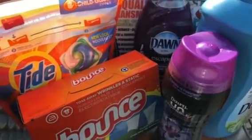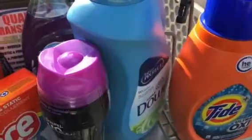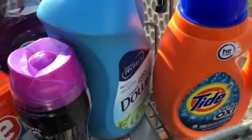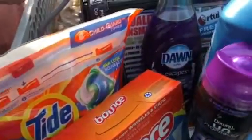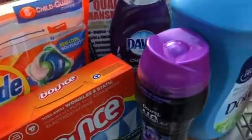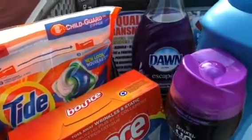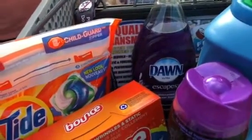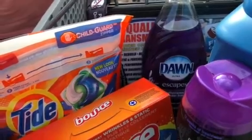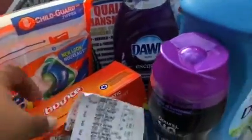I just wanted to let you guys know there are e-coupons on the Tide, the Bounce, the Downy Unstoppables, the regular Downy, the Tide Liquid, the Tide Pods, the Dawn — all the Bounce, Tide, Unstoppables, and Downy have a $3 digital coupon that you can use. The Dawn has a $1 digital that you can use. Also, you can use the P&G coupons.